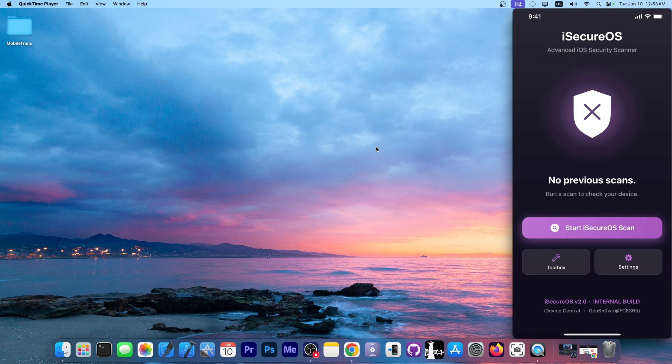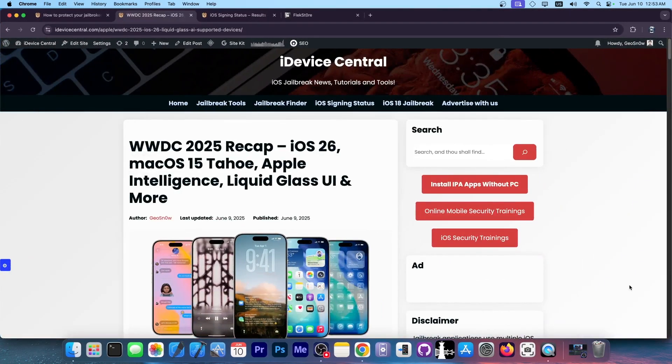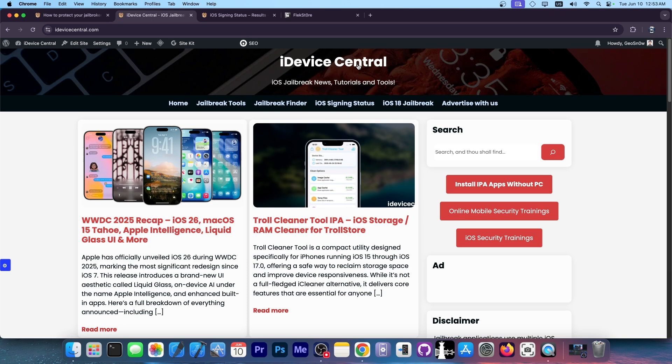This is useful nowadays considering how many malware and spyware releases we find on the internet. Apple's security reports show various vulnerabilities used in the wild against various targets, so it's a great idea to have an application like this. It will also tell you which CVEs your iOS version is vulnerable to. This will be available on iDeviceCentral.com — the only place I release things officially, and of course on the channel.